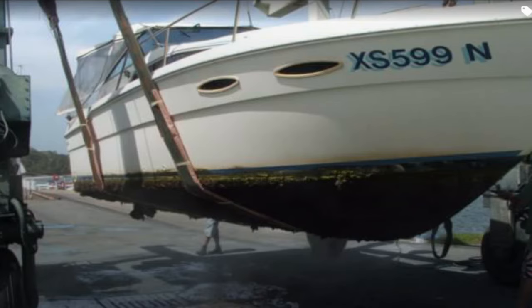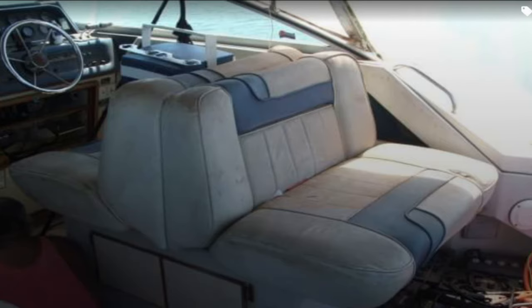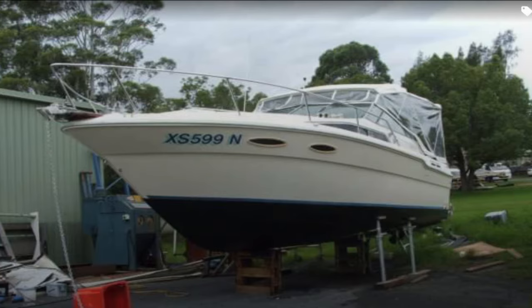Another example is a Sea Ray 30 Sun Dancer. Everything was old and worn out and needed a lot of cleaning and restoration work. The upholstery needed to be cleaned up and made serviceable again. They turned the whole boat around in just on two months and basically transformed it from something old and tired to a brand new vessel again.